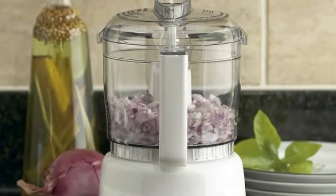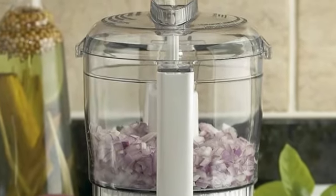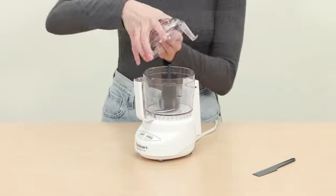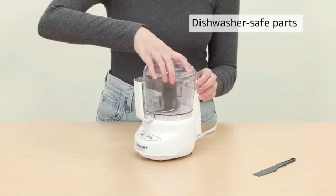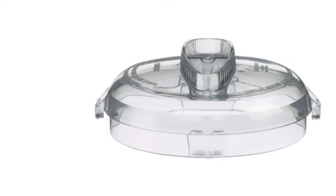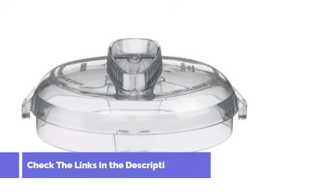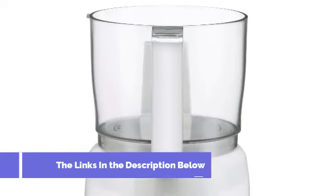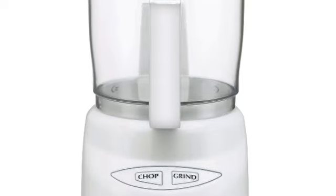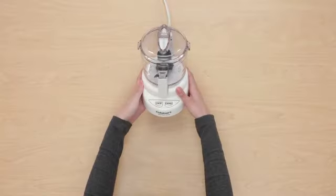With its two speed settings, you can chop or grind your ingredients with just the push of a button and without having to switch out the blade — it auto-reverses instantly, using the sharp side of the blade for precision cuts and the blunt side to grind and puree. This makes it incredibly intuitive and user-friendly. And its lightweight build makes it much more convenient than a full-sized food processor. When we tested this model firsthand, we loved how easy it was to operate and clean.